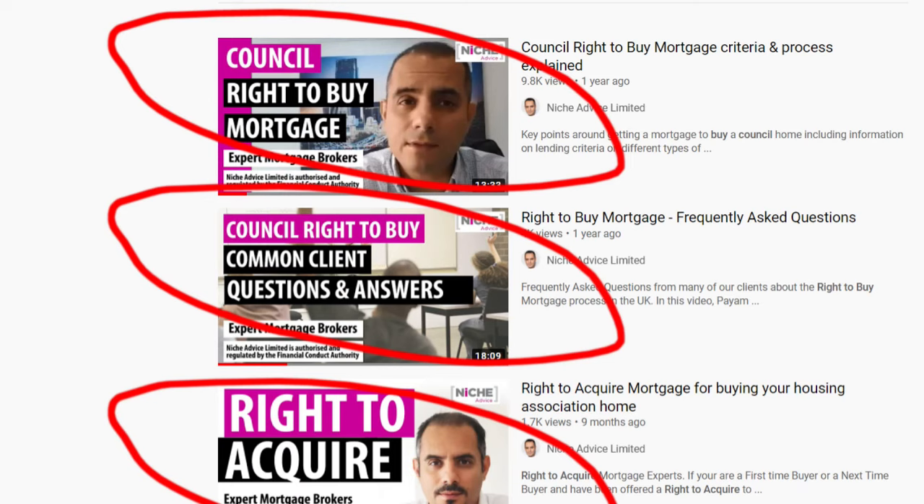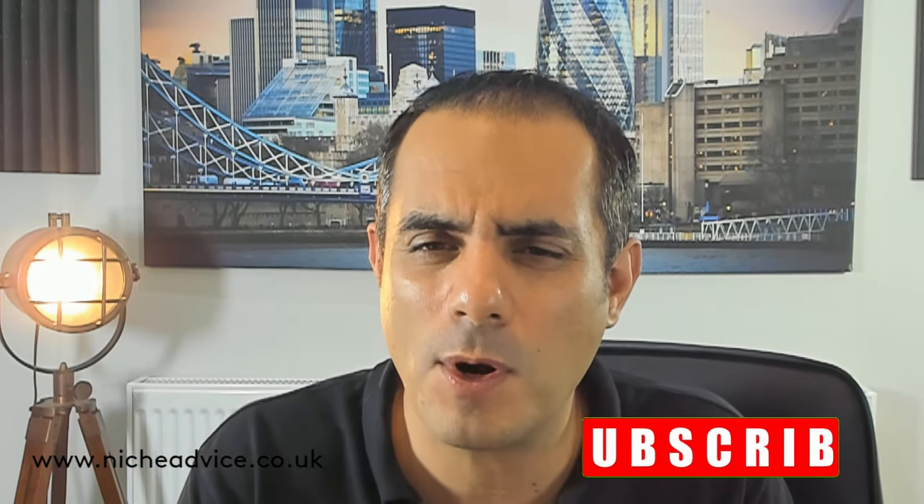If you're someone looking to purchase your council home, I've put a great video together talking about some of the key questions I'm getting asked as a specialist within this sector. I've done many videos on right-to-buy mortgages covering property types, buying with somebody else, and affordability. This specific video talks about the main questions I'm being asked in 2021.